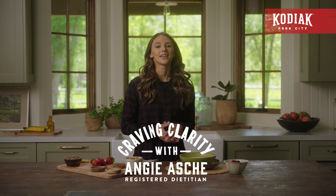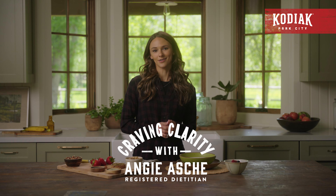Hey there, my name's Angie Asche, and I'm a sports dietitian and a proud partner of Kodiak. There is nothing more incredible than the human body. It's adaptable, resilient, and can take us on wild adventures. And whether your adventure is summiting the world's highest peaks, or waking up every morning and getting the kids to school on time, our bodies, and most importantly the food that we use to fuel our bodies, keep us getting after it.